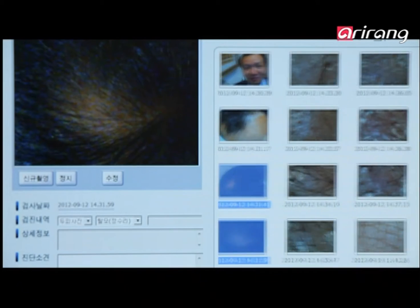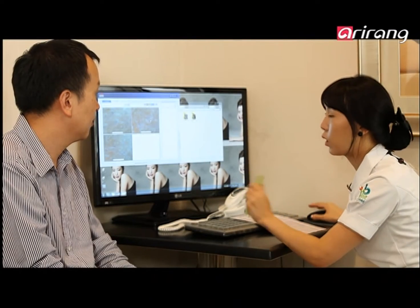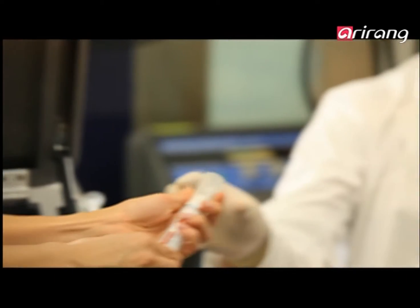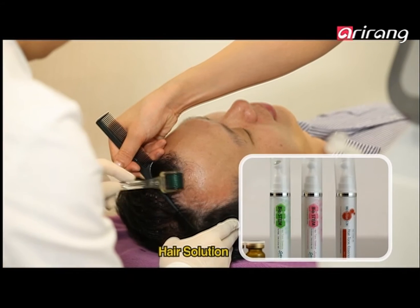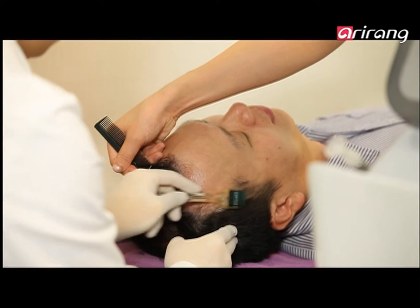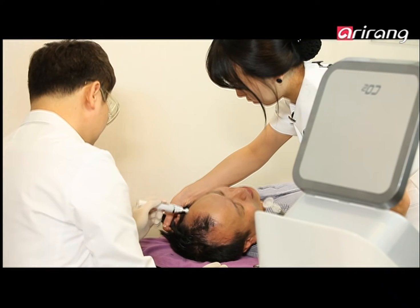Biostem also has a great solution for hair management. Chung Min-ho was losing hair due to excess stress at work, but for the last two months he has been receiving Biostem treatment on his scalp. The scalp treatment is delivered through tiny needles on a roller, which stimulates growth in the hair follicles. Chung makes sure to apply the Biostem hair tonic essence afterwards.